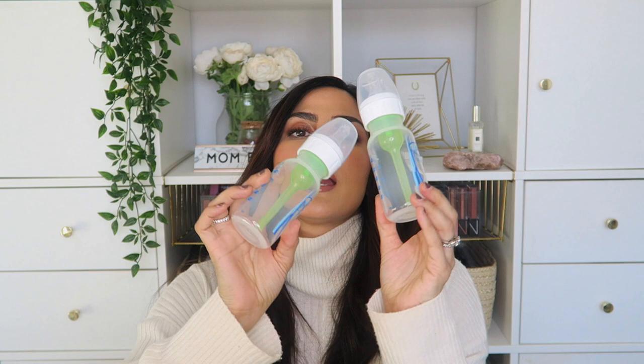Next up are these anti-colic bottles. I have been using these for years — they're the only ones I find that work with my kids as far as being gassy and not taking in too much air when drinking. These are the newborn ones and they have different levels as your baby grows where the nipple flow gets wider. That's also why I love the sterilizer bags, because you can see how many little parts there are and you want to make sure you're cleaning them thoroughly. These are hands-down my number one go-to, especially if you're dealing with colic or gas.